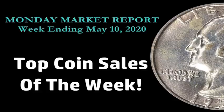Good evening, everyone. Welcome back to another edition of the Monday Market Report, hosted by Sean of Blue Ridge Silverhound. Hope you guys are having a wonderful start to your day, wherever you may be. So this is for the week ending May 10th, 2020. We are going to feature the top coin sales of the week, all modern, of course — 20th century and 21st century coins — and they were all graded.